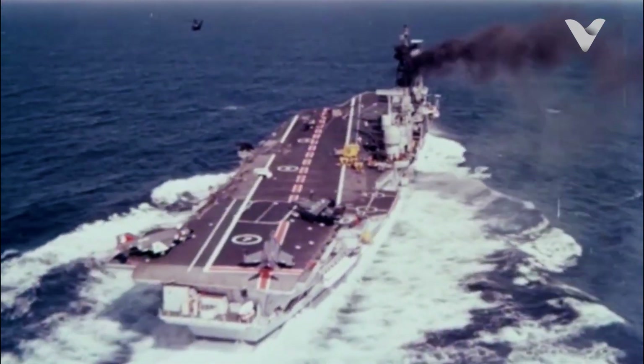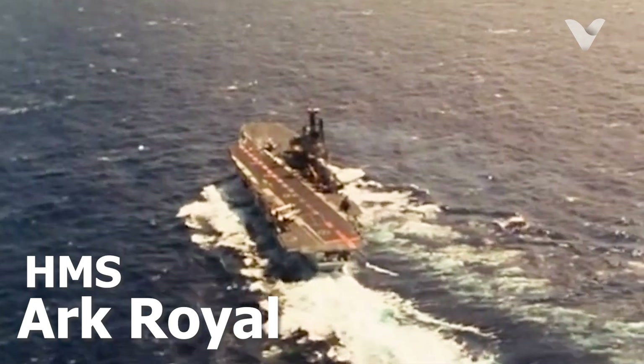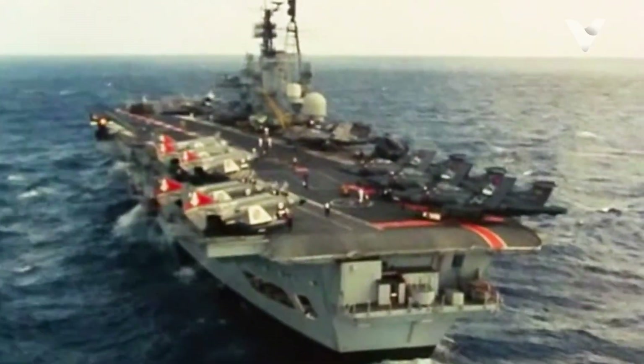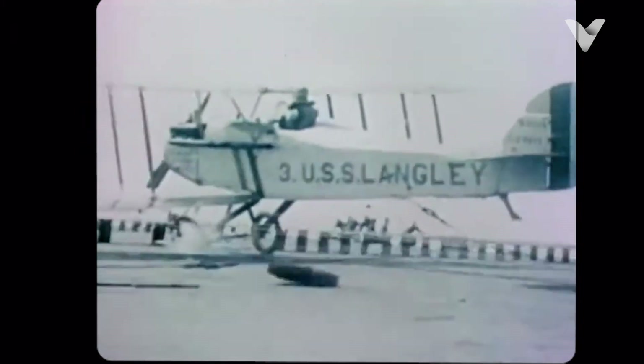The angled runway, also known as the angled deck, was first introduced on the British aircraft carrier HMS Ark Royal in 1938. This innovative design was the brainchild of Admiral Sir Reginald Henderson, who recognised the limitations of traditional straight runways. Here are some key reasons why an angled runway became a standard feature on modern aircraft carriers.